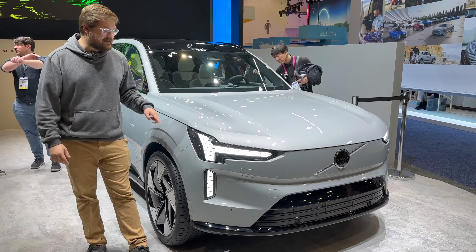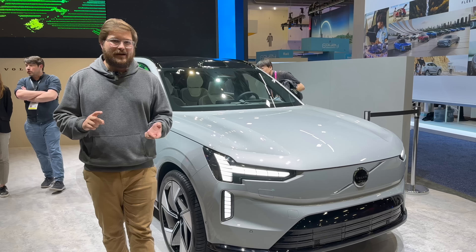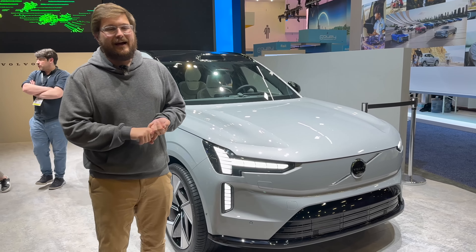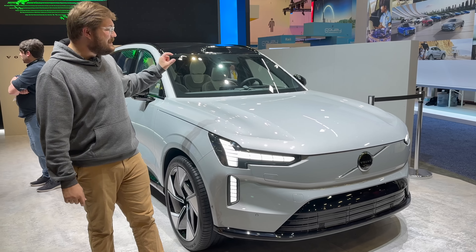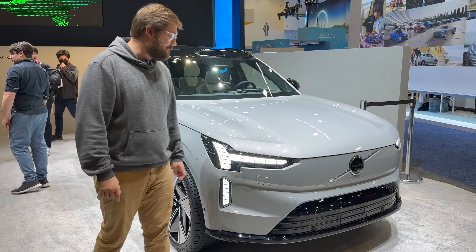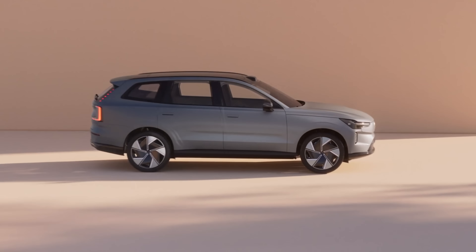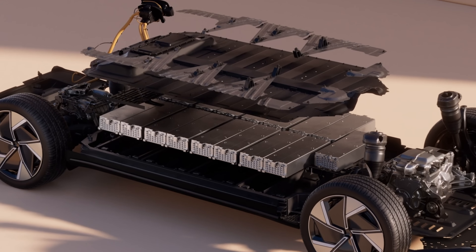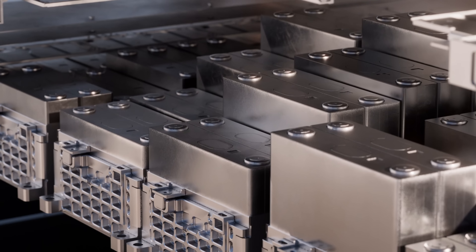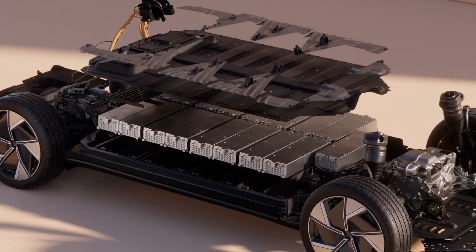Interesting to note is their dual permanent magnet motor setup, similar to the XC40 Recharge. We've seen Lucid and Tesla do this, but we've seen others go with an induction motor to shut off while cruising. I'm not sure if there's a disconnect on one of the axles — I know the XC40 Recharge doesn't have it. The battery is a 111 kilowatt-hour gross pack — a juicy size. Rumors I'm hearing suggest about 107 kilowatt-hour usable, so very little buffer. Volvo will recommend an 80% daily charging limit, and you can bump it to 100% when you need.